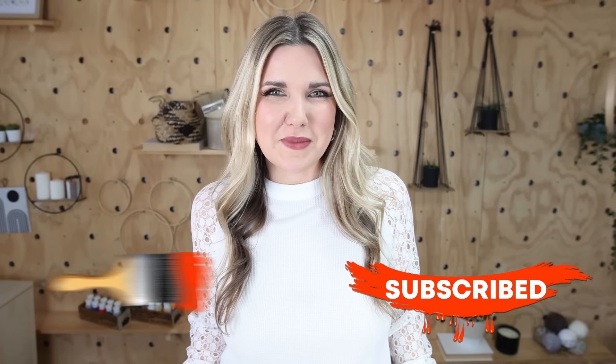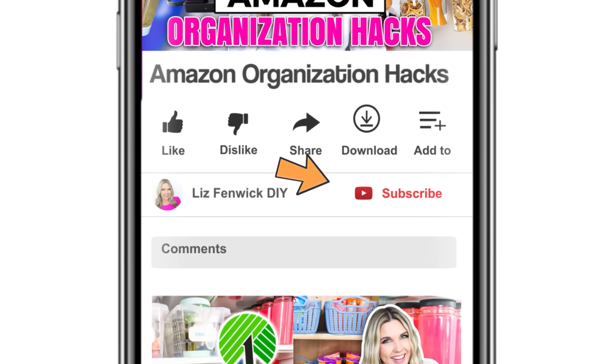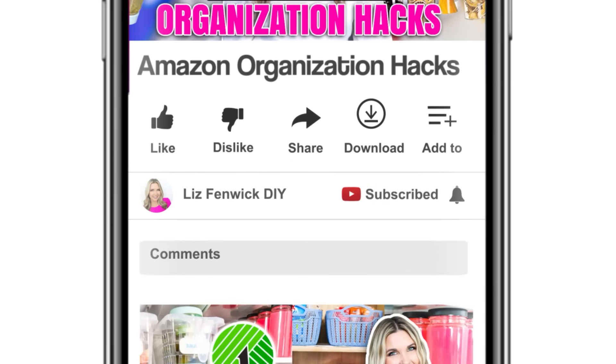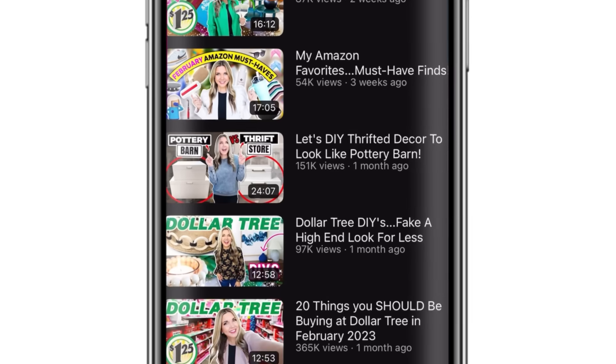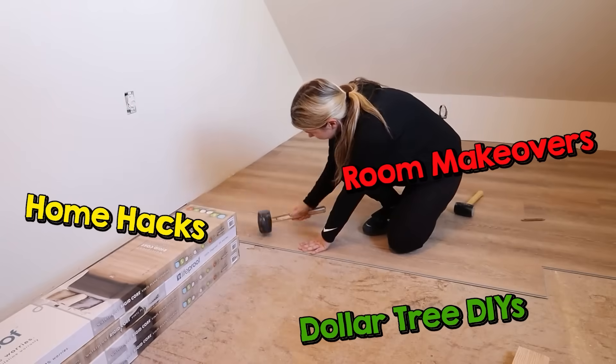Make sure you hit that subscribe button. If you're watching on your phone, the subscribe button is right next to my channel name. Click the red subscribe button so it goes from red to gray. You can also click the notification bell so you can see more videos like my Dollar Tree DIYs, home hacks, and room makeovers.